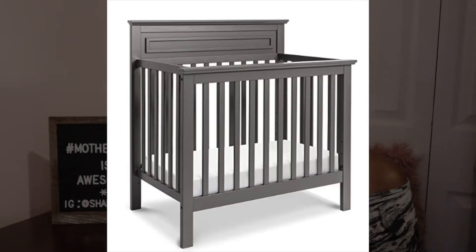So the crib that I got is the DaVinci Autumn four-in-one convertible mini crib. I had to make sure I said it right! Yes, that's the crib that I got.